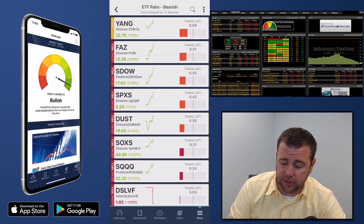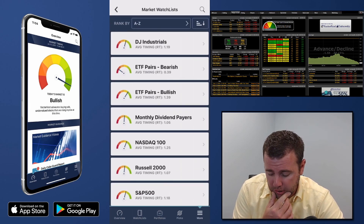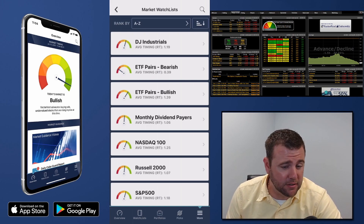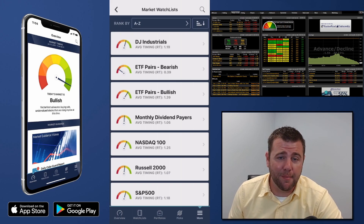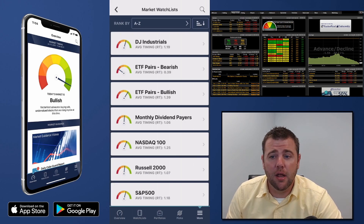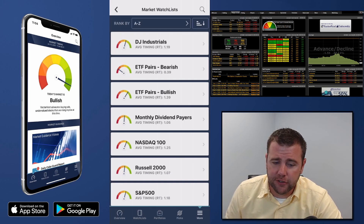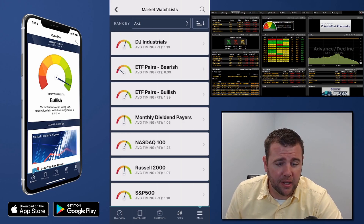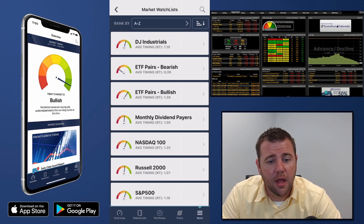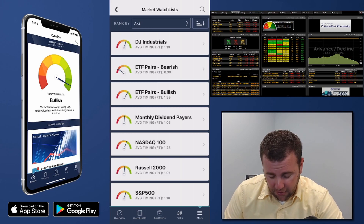Jason is asking about a micro cap watch list — it's not built into the app automatically, but you could build one. There is a micro cap watch list in the VectorVest 7 desktop program; if you have the desktop you automatically get the app included. It has not been transferred over to the mobile app yet. If you're just on mobile and want to see the differences the desktop can provide, simply give our support a call.